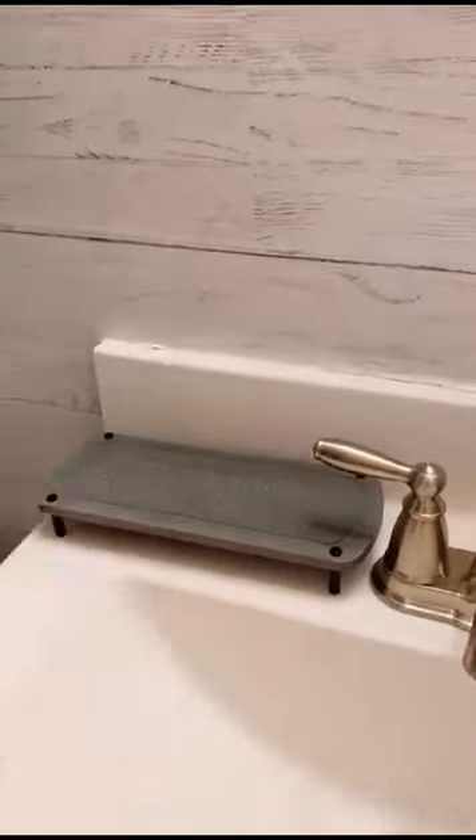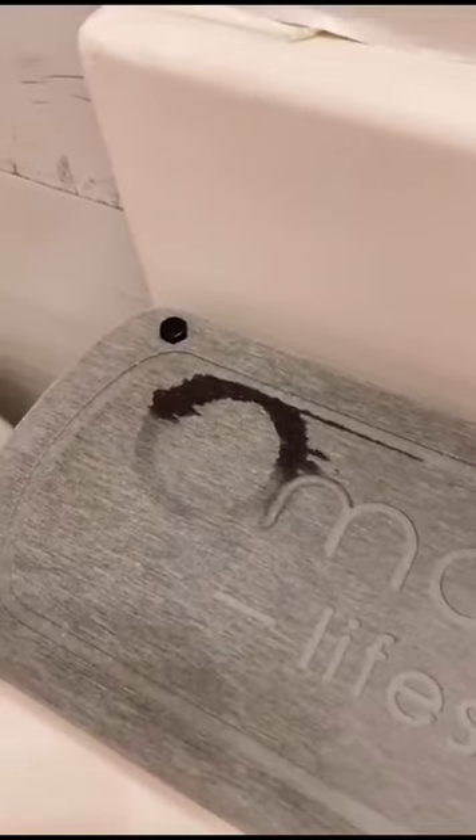Amazon bathroom favorites. Keep countertops dry with this instant dry sink organizer — any item you put on it will dry off in a couple of seconds, keeping your countertops clean.